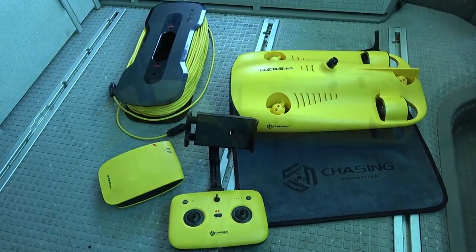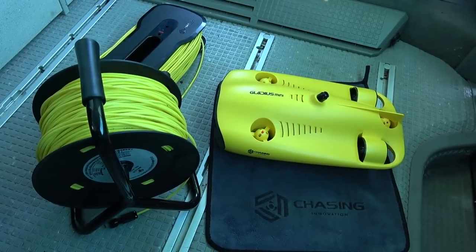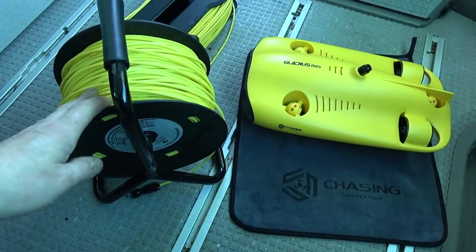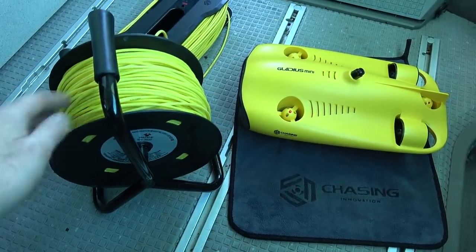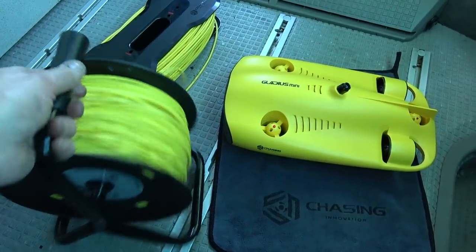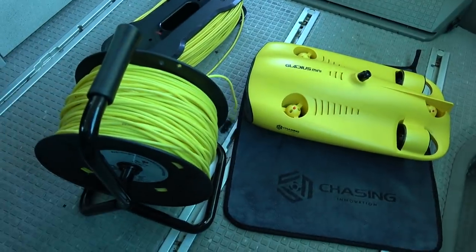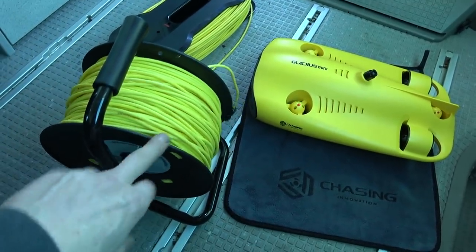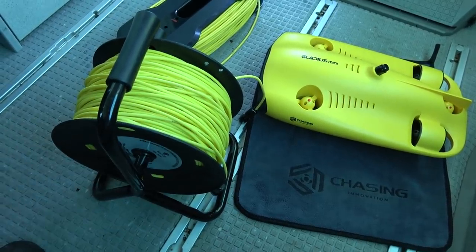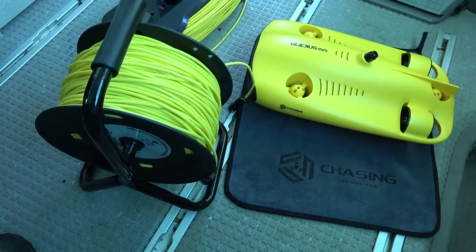Chasing Innovation is a company who really believes in dreams, and I have a dream of finding things from the Second World War that are underwater. They supplied me with a 150-meter tether, so I have extended range. I used a power cable spool reel and modified it to put the 150-meter tether on there, so today we have a very special unique project going on.